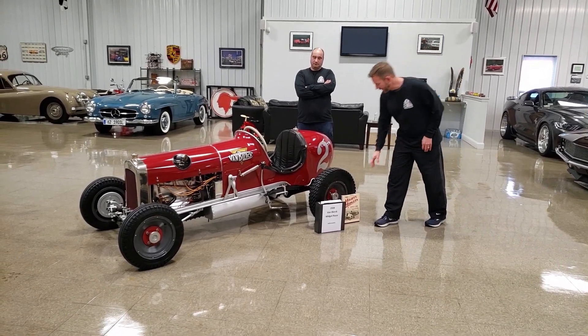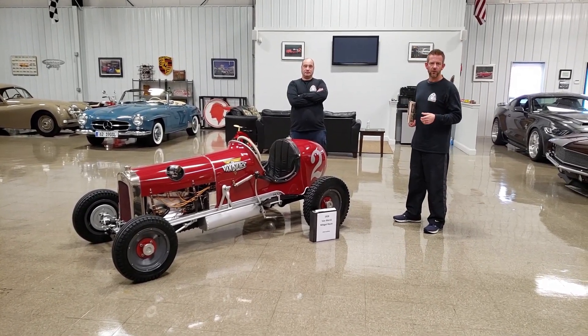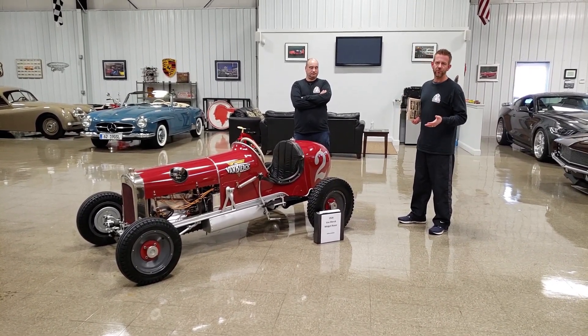I definitely don't want to claim to be an expert. This is definitely not a rehearsed video, so you've got to kind of bear with us. But since I've taken ownership of this, I really have learned quite a bit about midget racers.